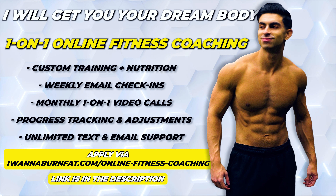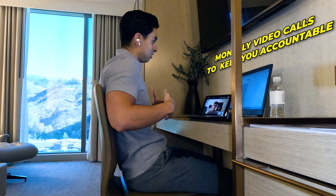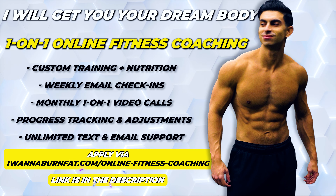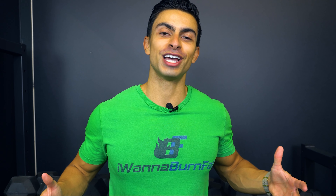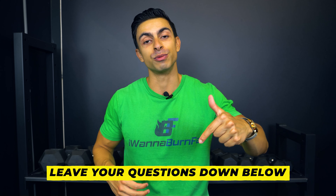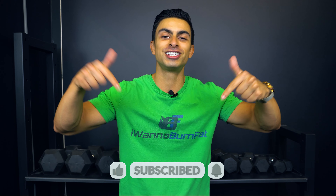If you are interested in my personalised advice about your nutrition and training to get life-changing results, you can apply to my one-on-one online coaching service. I will design your complete fitness approach and will personally make sure you achieve your goals. Visit the link in my description to learn more and apply. I hope you now have a better idea of how to structure your daily protein intake. If you have any questions, feel free to leave them in the comments below, and if you found this video helpful, leave me a thumbs up and subscribe to the channel.